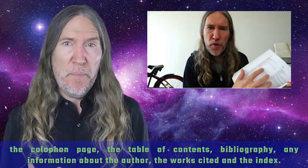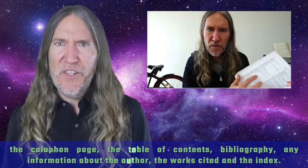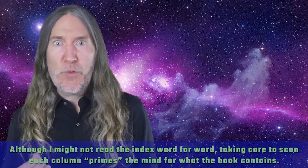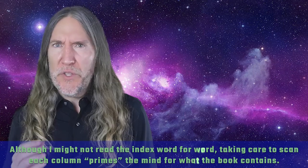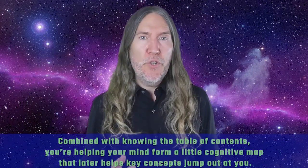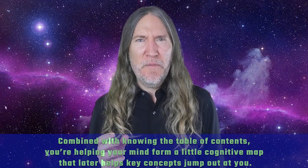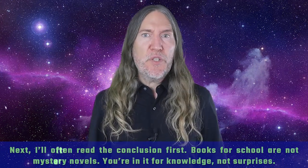To make sure I remember the most from books, I read all the paratext first. This means reading the back cover, the front cover, the colophon page, the table of contents, bibliography, any information about the author, works cited, and the index. Although I might not read the index word for word, scanning each column primes the mind for what the book contains. Combined with knowing the table of contents, you help your mind form a cognitive map that later helps key concepts jump out at you.